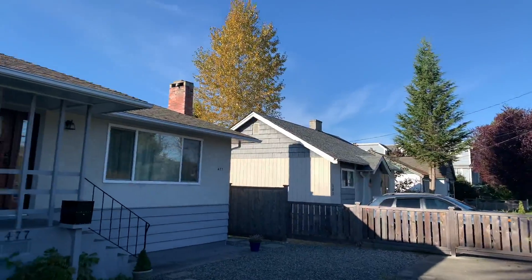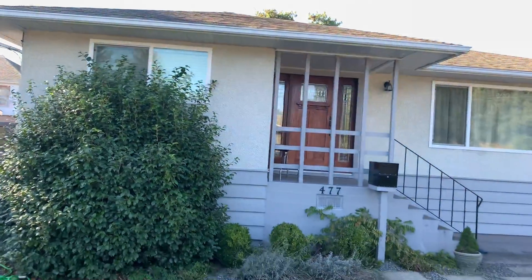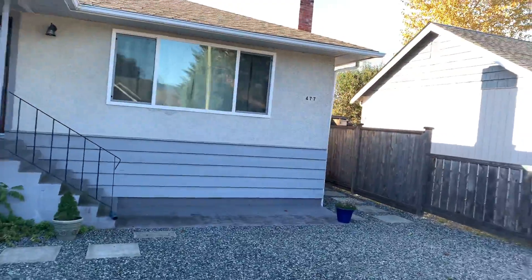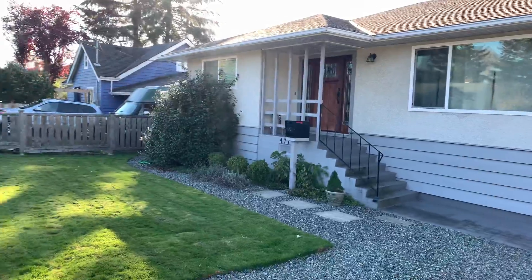A lot of older homes on this street have been redone and this is a prime example. This is a five bedroom with suite, three bathroom home — that itself is a real rarity in today's market. It's value priced definitely at $599,000.